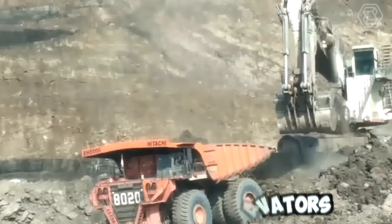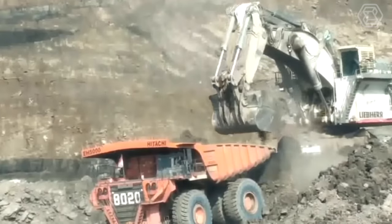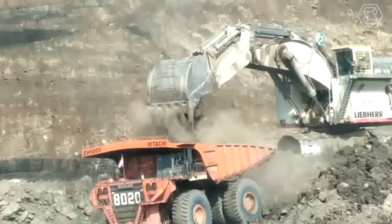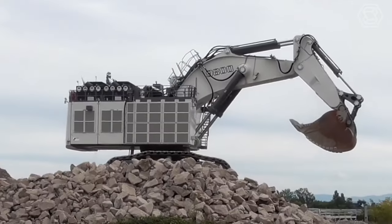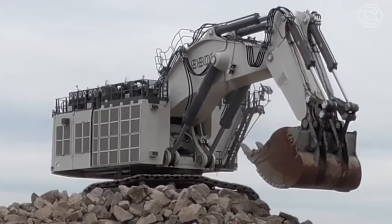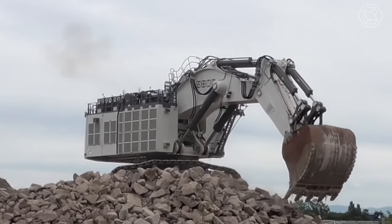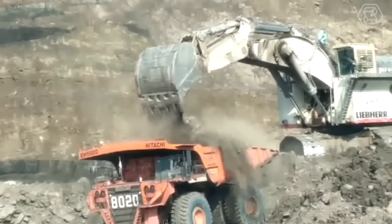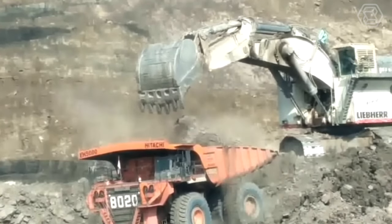Leeper Mining Excavators are highly efficient and powerful machines designed for heavy-duty mining operations. These excavators have advanced hydraulic systems that deliver high torque and digging force, making them capable of handling even the toughest mining applications. They also have comfortable cabs with state-of-the-art controls and safety features that ensure operator safety and ease of use.